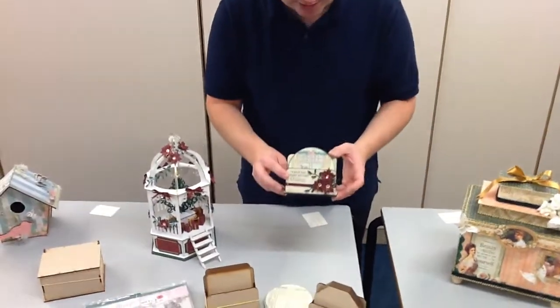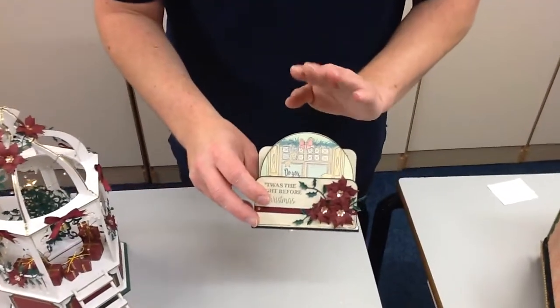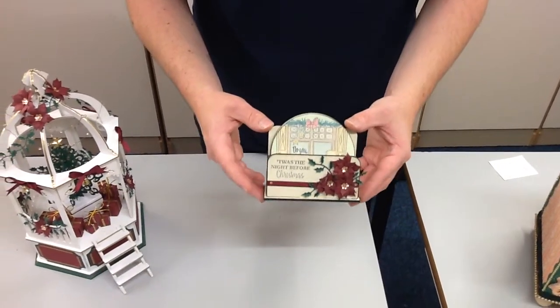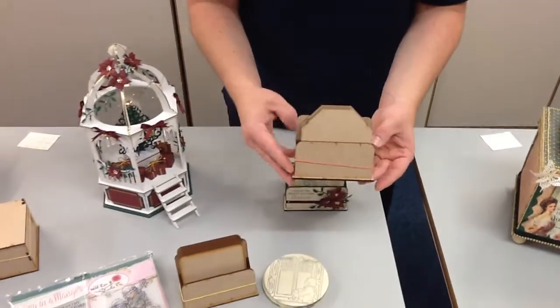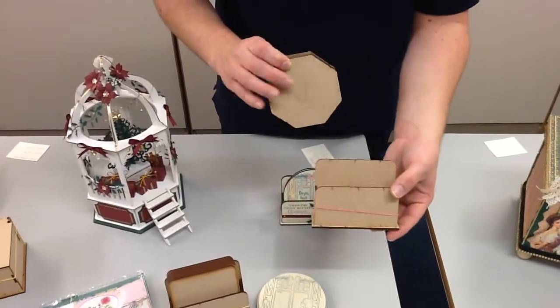Some of them are brand new today, some of them you may have seen before, but hopefully all of them will give you a few ideas of what you could be creating with these kits. The first one we're going to look at is our coasters. These are really cute — one of our newer products from our wooden collection. I've done a Christmas set here but of course you could do these for any occasion. This is actually how they come: in here you get six coasters and a little holder.